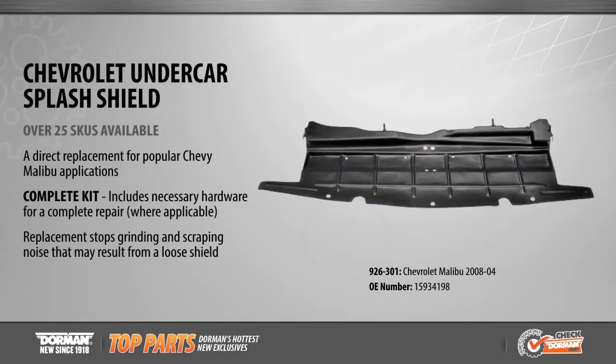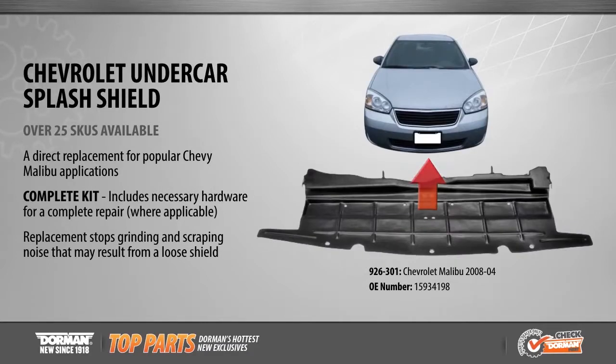Dorman now offers a direct replacement under car shield for popular Chevy Malibu applications from 2004 to 2008. The under car shield safeguards against corrosion, preventing salt, water, and other road debris from splashing into the engine compartment. To assist with installation, Dorman's under car shields include all necessary hardware for a complete repair where applicable.